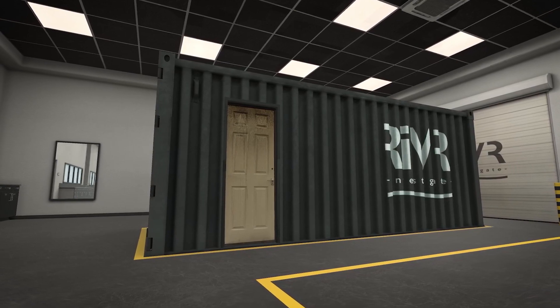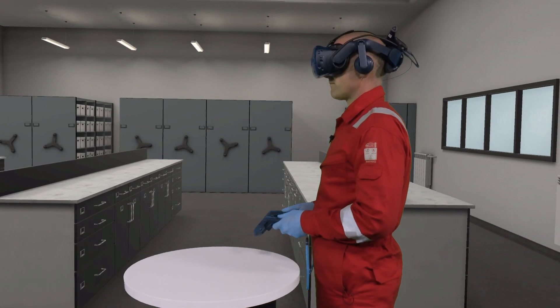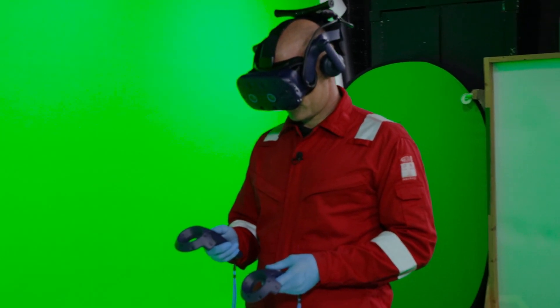In front of you you can see a container and that's where your training scenario is going to be. We want you to move towards that container, but first we get you to move by teleporting. If you can teleport into that square by using your thumb on the center disc.